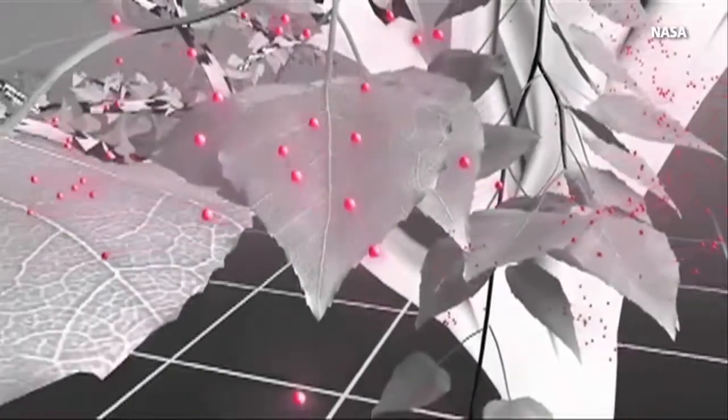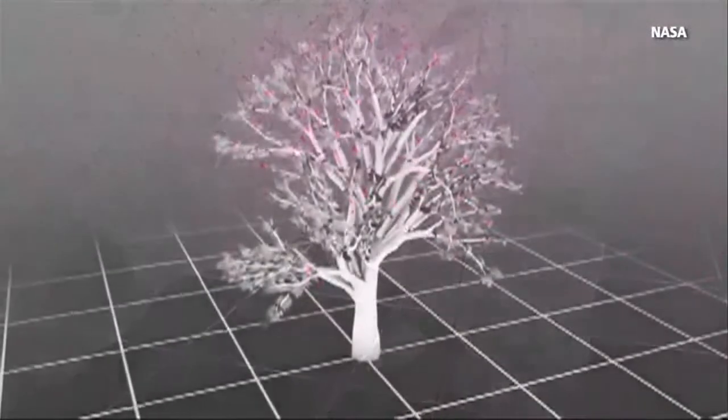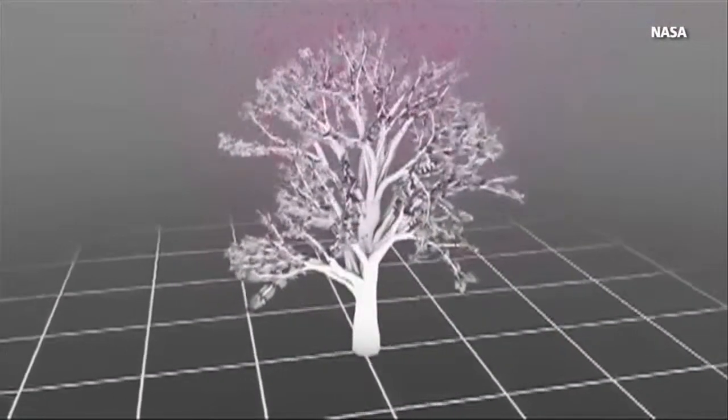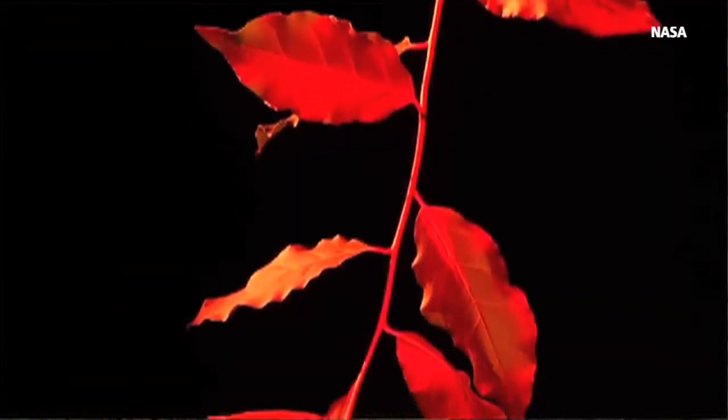When light strikes a plant, cells absorb and convert it to energy. But about 1% is released as fluorescent light, and it can't be seen with the naked eye — our eyes just aren't that sensitive. To see the fluorescent light that's emitted from plants all over the world, we have to use scientific instruments that are placed on satellites.